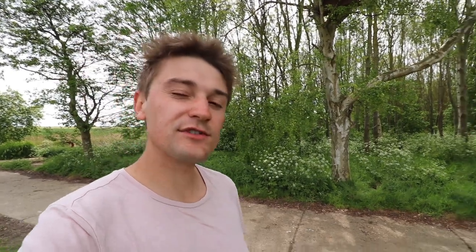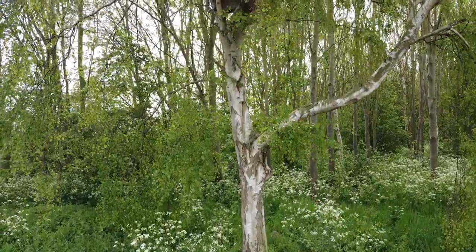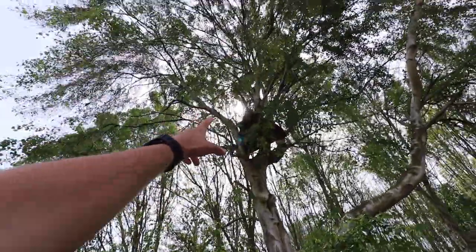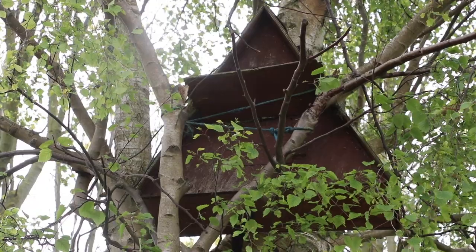The silver birch is also a tree known as a symbol of purity, and you can see why — especially on a calm day like today, with its white stem going up and its gentle branches. This one looks to be in fairly good condition, although someone's put what appears to be a little bird box or dove box in there.